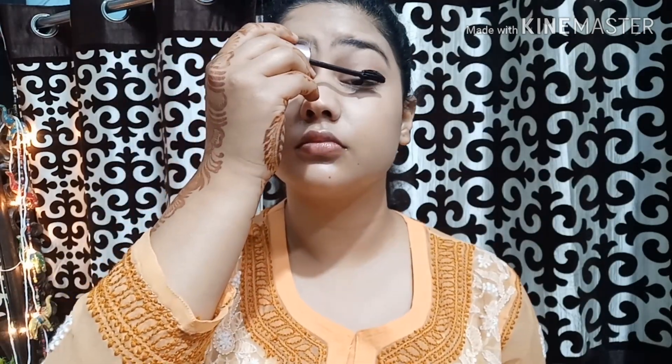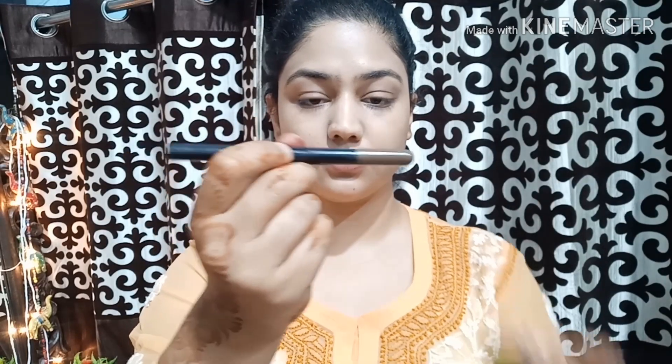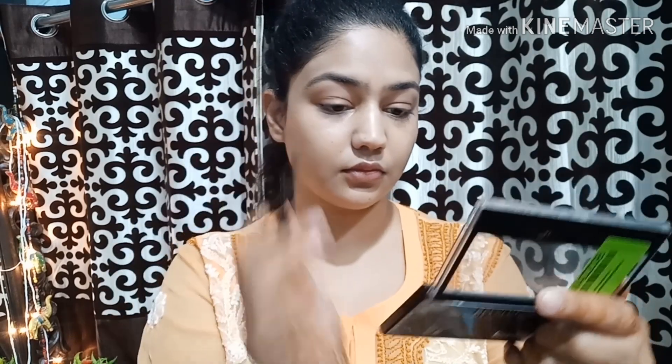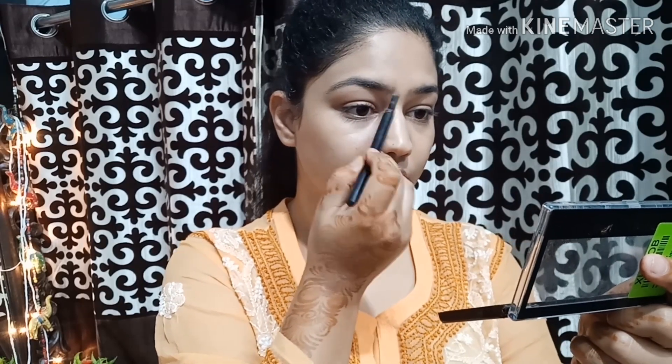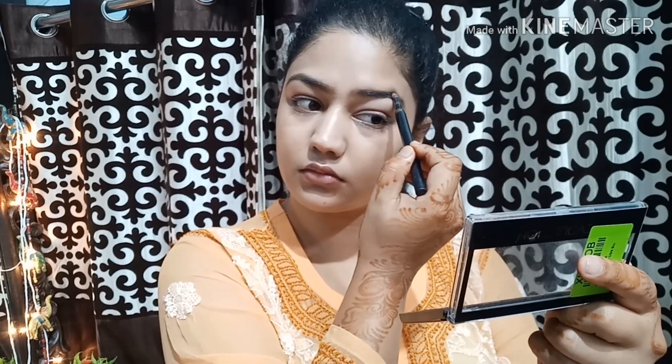Next, I will take Maybelline mascara and curl my eyelashes, then apply the mascara. It gives a little curl. Next, I will use my eyebrow pencil. I will define my eyebrows so the color fills in and it looks more defined and natural. I really don't like dark and bold brows — keeping it natural for college so it looks pretty sharp and easy.